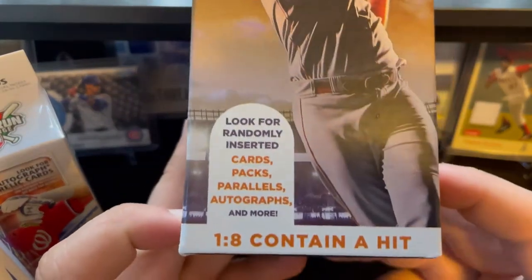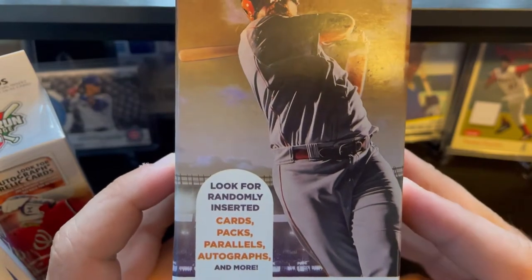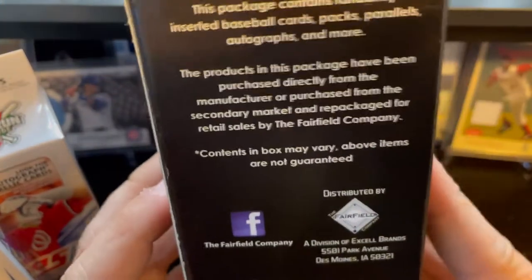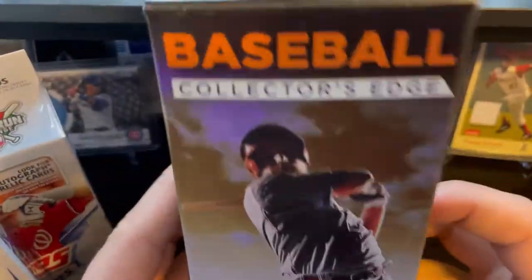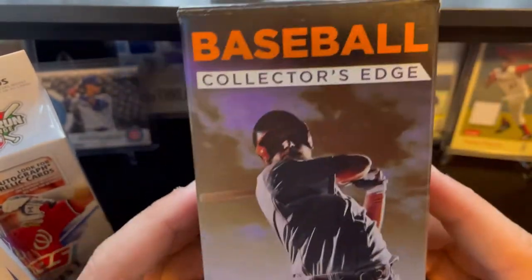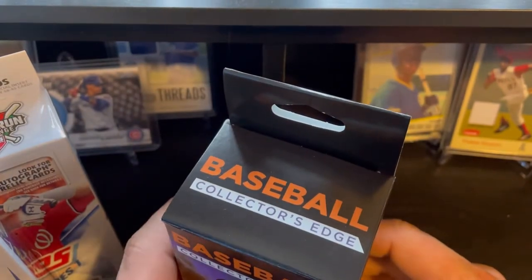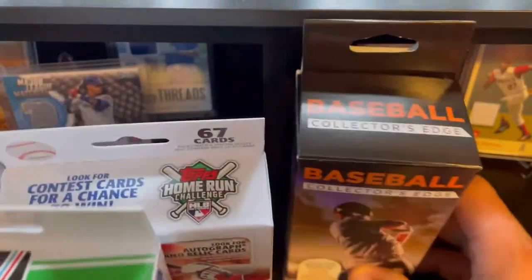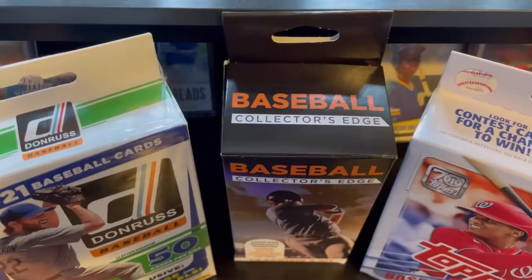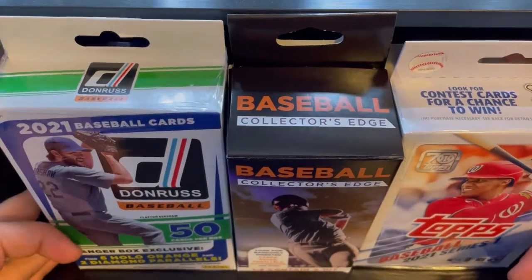One out of every eight boxes does contain a hit — they can be autographs, parallels, or special packs. It usually is an older pack in there anyway. I got a good feeling this one would come out on top at Walgreens when we restocked. Pause the video right now and vote who you think is going to take the victory today.